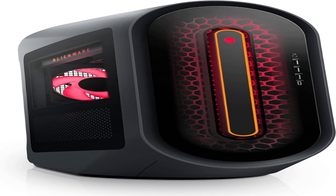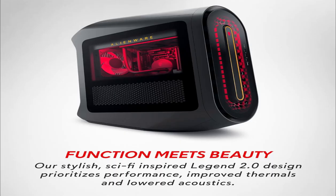Harness the power of the AMD Ryzen 7-7700X processor, combined with 16GB DDR5 RAM, ensuring lightning-fast speeds and seamless multitasking for even the most demanding games and applications.